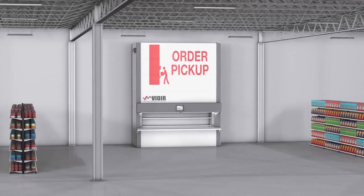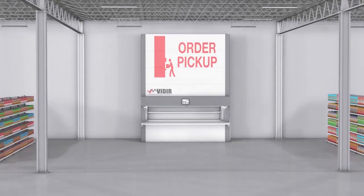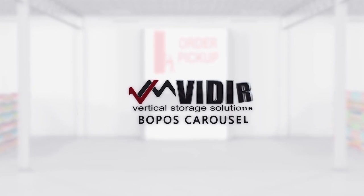With the Veeder BOPIS Carousel, you can improve the customer service experience, utilize overhead space, and increase revenue. Veeder — your vertical storage solution.